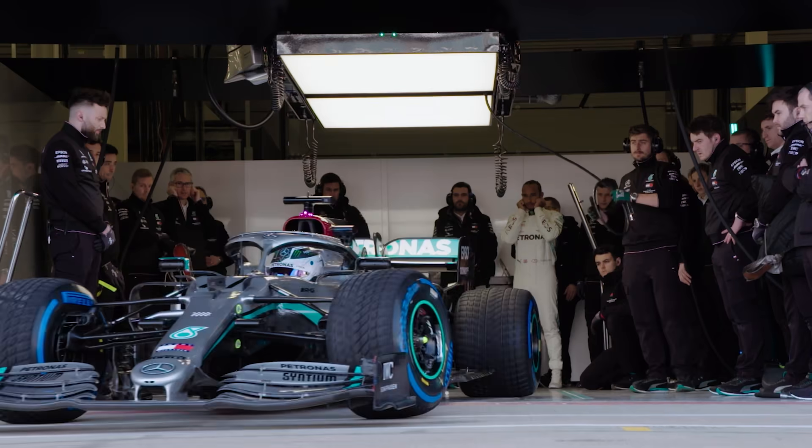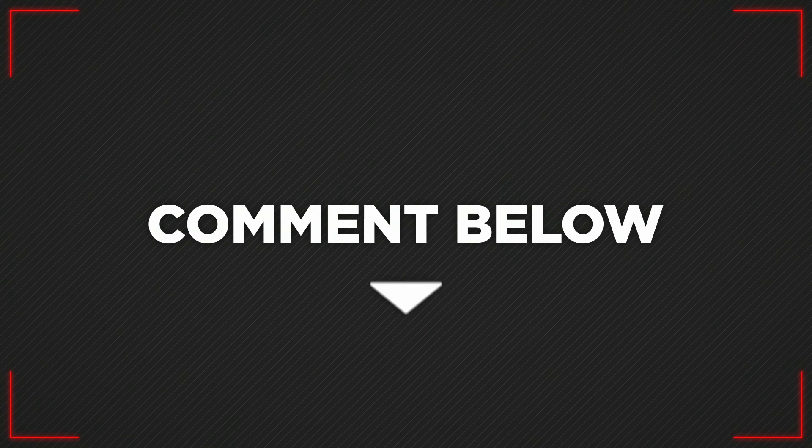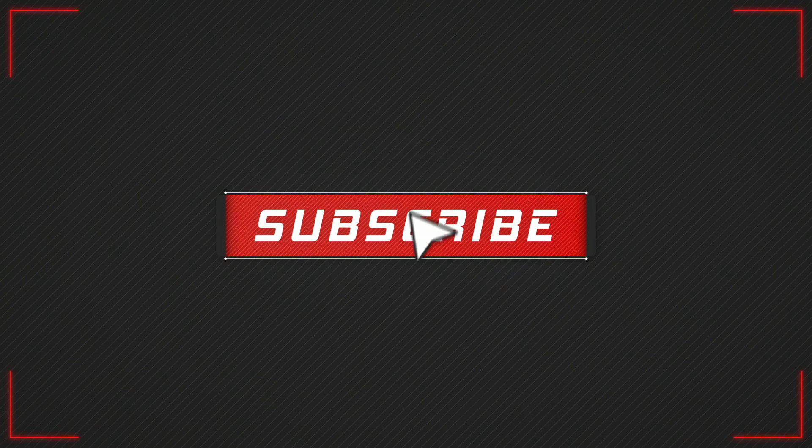So there you have it — a quick rundown on how tyres differ across different motorsport series. Which factor do you find the most interesting? Let us know in the comments below, and make sure you subscribe for more videos.